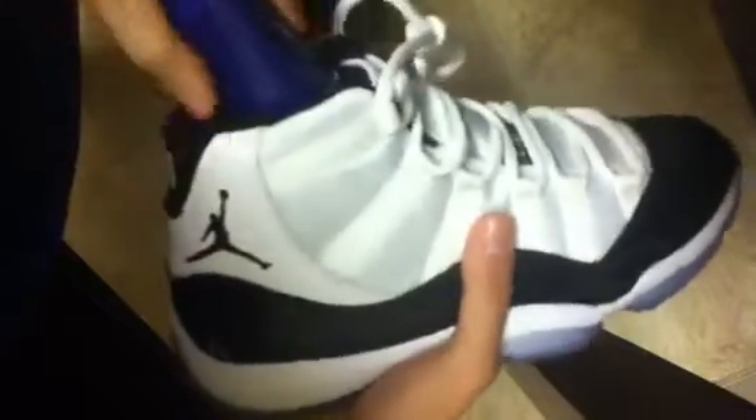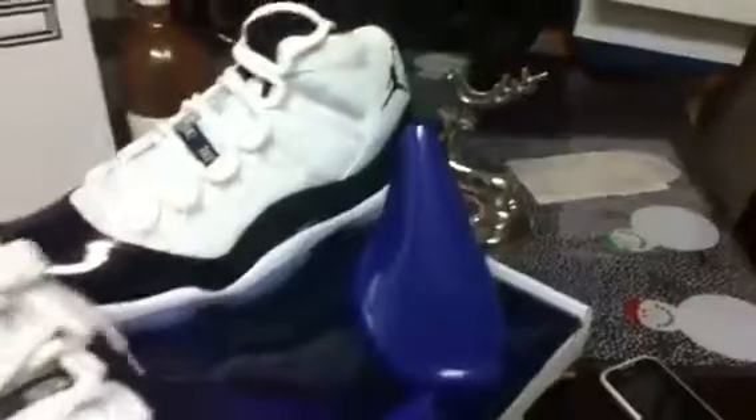Oh wait — I totally forgot! The shoe still has the factory inserts. And you also get these plastic shoe horns in Dark Concord as well — that's dope. I completely forgot about those. That is really sick.